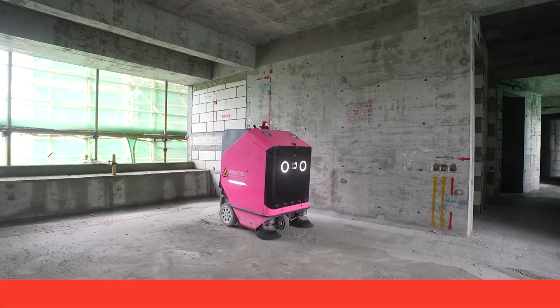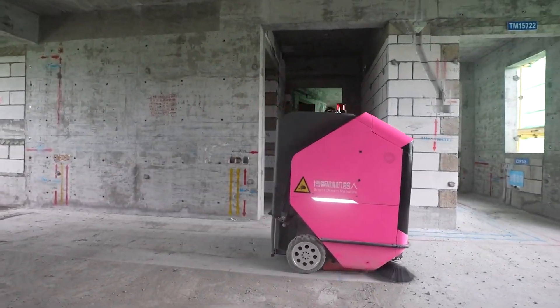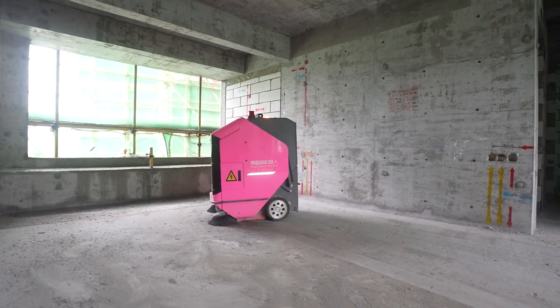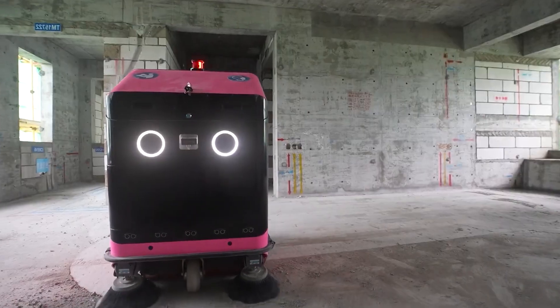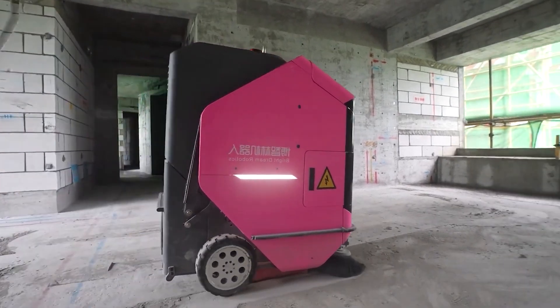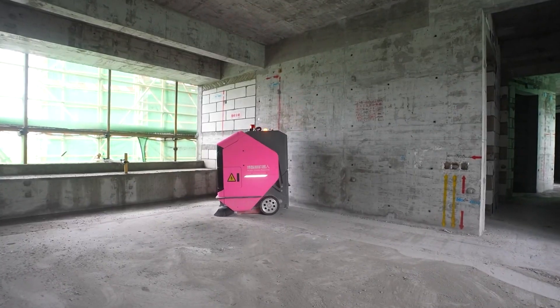These robots can traverse areas and avoid obstacles with ease because of their sophisticated sensors and navigation systems. The robots from DIRUTU can boost productivity, cut cleaning expenses dramatically, and deliver higher quality services. They are perfect for use in large buildings and high-traffic areas because they can run continuously for extended periods of time.